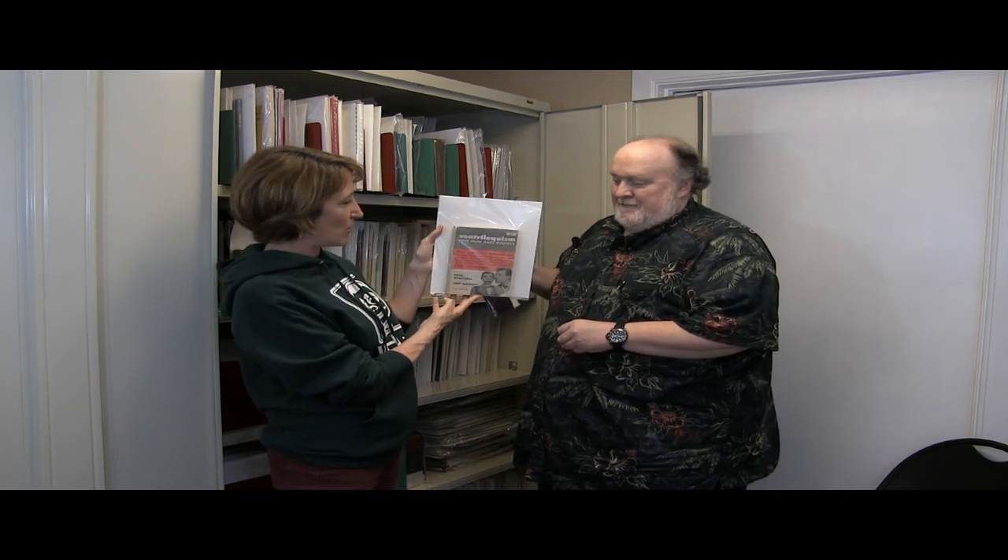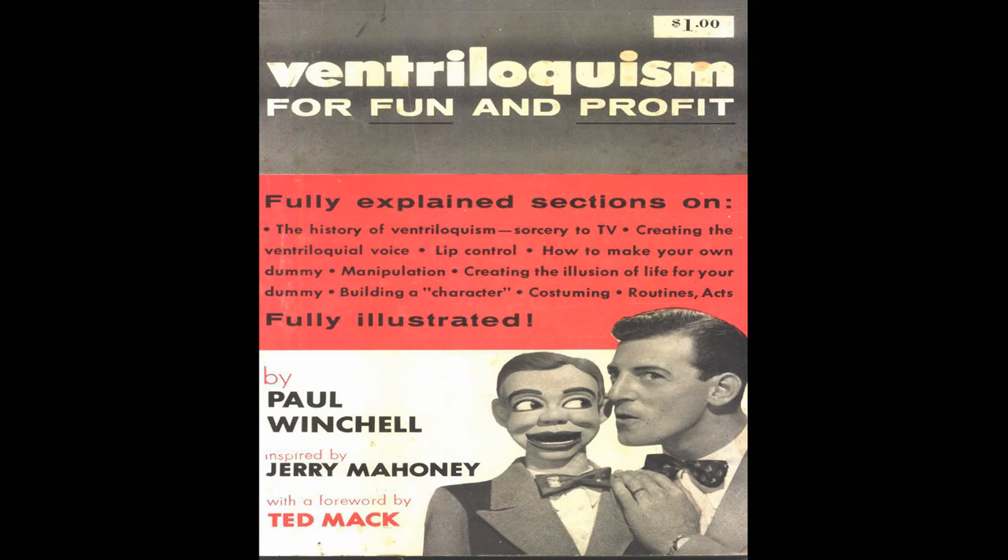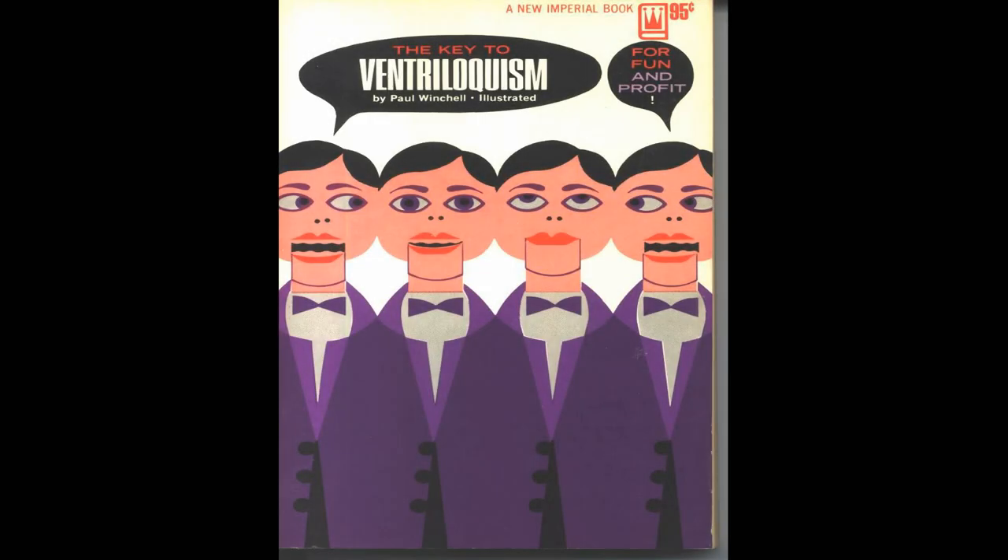This is one of the most common books on ventriloquism, written by Paul Winchell, called Ventriloquism for Fun and Profit. It was written in 1954, and this was the book you would check out from the library to learn about ventriloquism. It was later re-released with a different cover, possibly in the 60s. This book is still relatively common — you can get it on various websites — and it is still in print today. You can still find a new comb-bound copy of it.